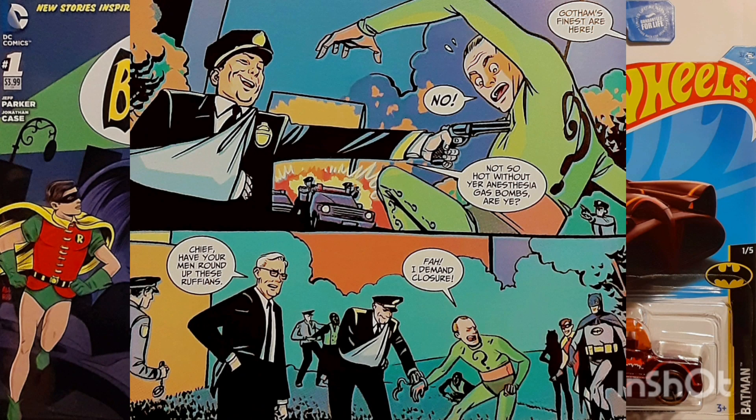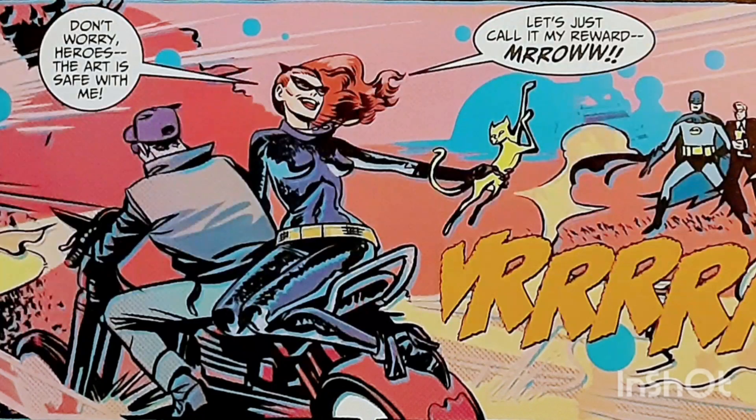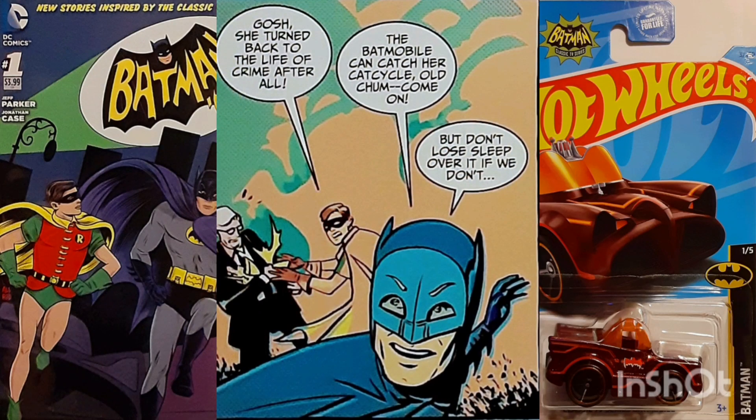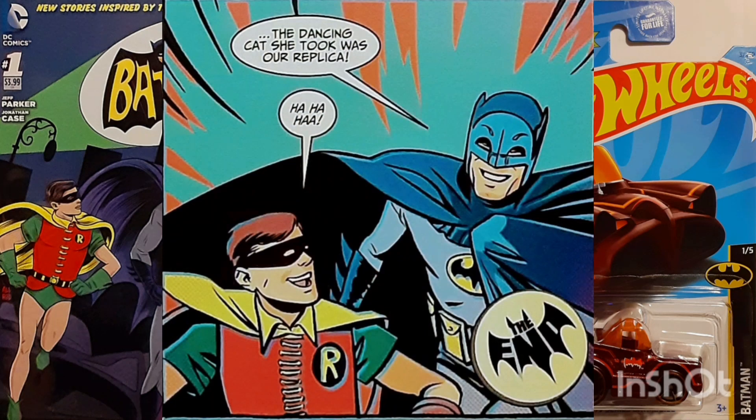As the dynamic duo celebrate, however, Catwoman surreptitiously steals one of the statues for herself and escapes, cheerfully signaling her return to crime. Batman and Robin prepare to give chase, but first amuse themselves with a secret — the statue Catwoman had stolen was nothing but a Batcomputer-built replica.